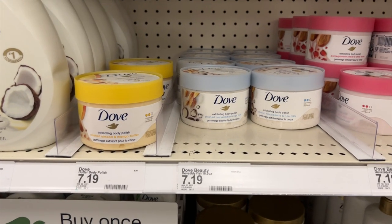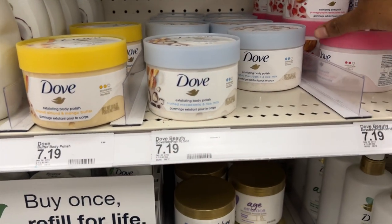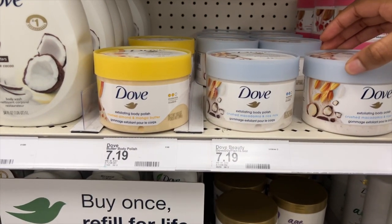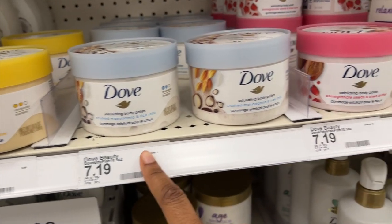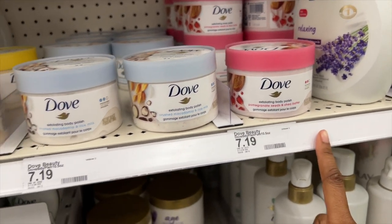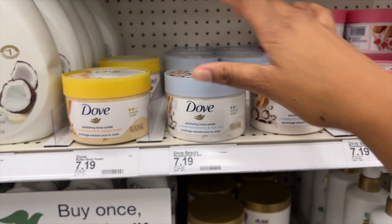I still have yet to try a body polish. I feel like it's the prices that have stopped me, so let me know in the comments if it's worth it. By Dove they have one with almond and mango butter, one with rice milk, and one with pomegranate seeds and shea butter — three different scents. I do want to try it because the packaging looks pretty, but is it worth the money?